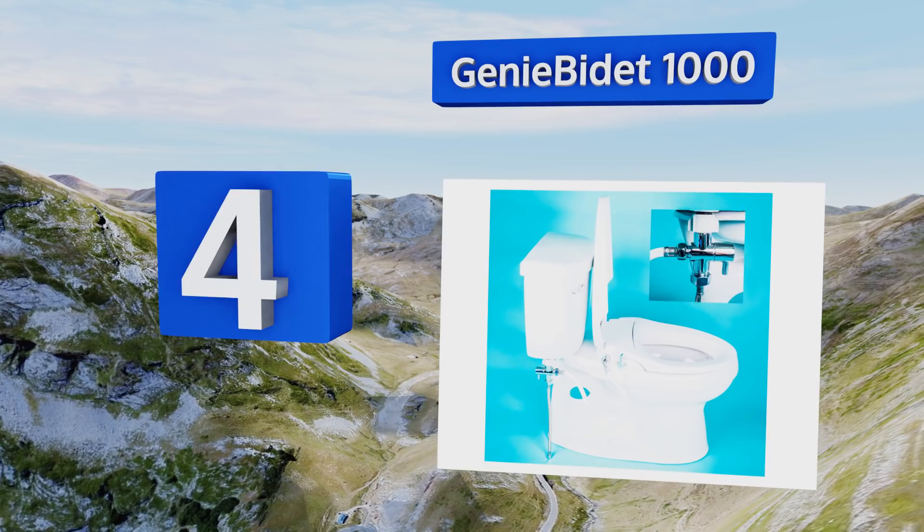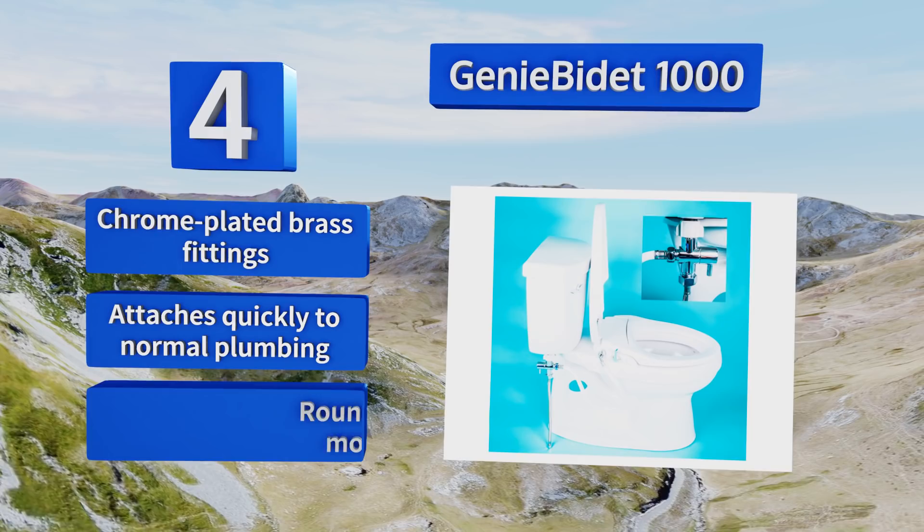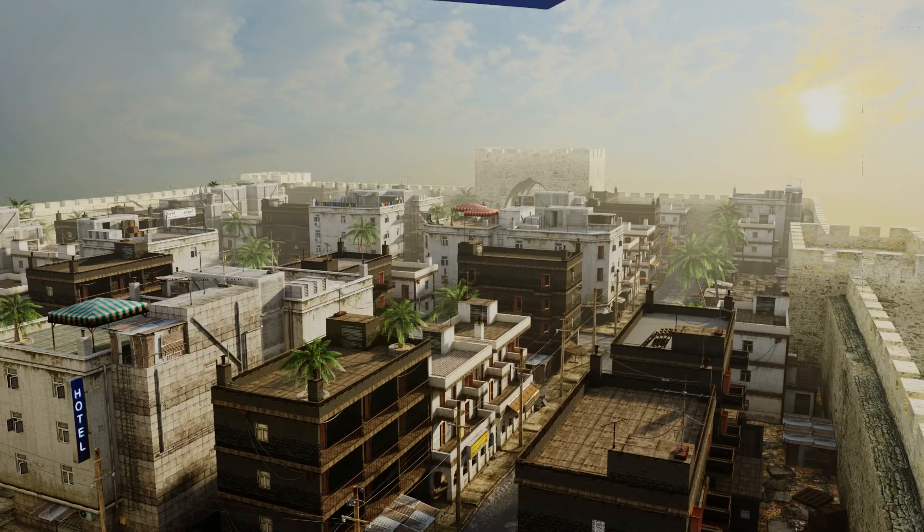At number four, for those who may be averse to remote controls, gadgets, and gizmos when it comes to cleaning their behinds, the Genie Bidet 1000 lets a simple and elegant side-mounted chrome lever do the trick. It offers both front and rear wash modes and doesn't require electrical power. It comes with chrome-plated brass fittings, attaches quickly to normal plumbing, and is available in round and elongated models.